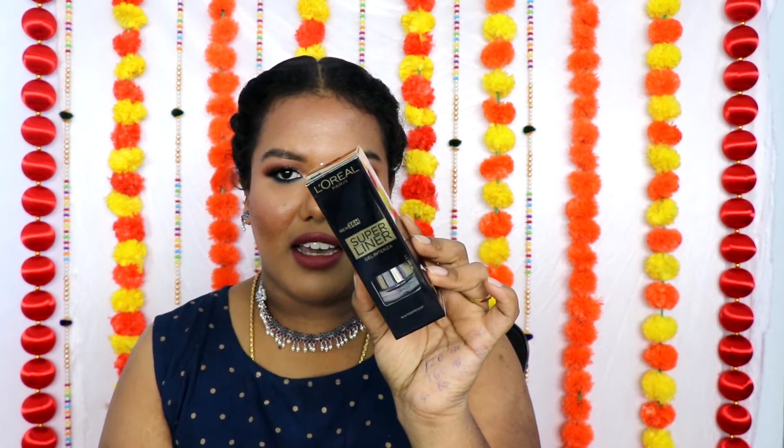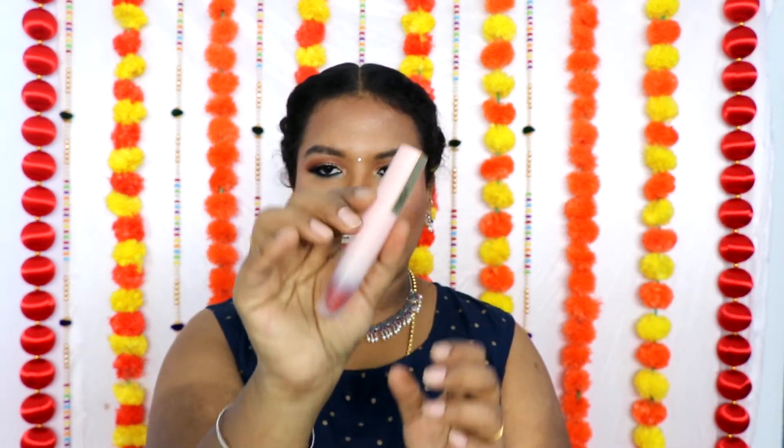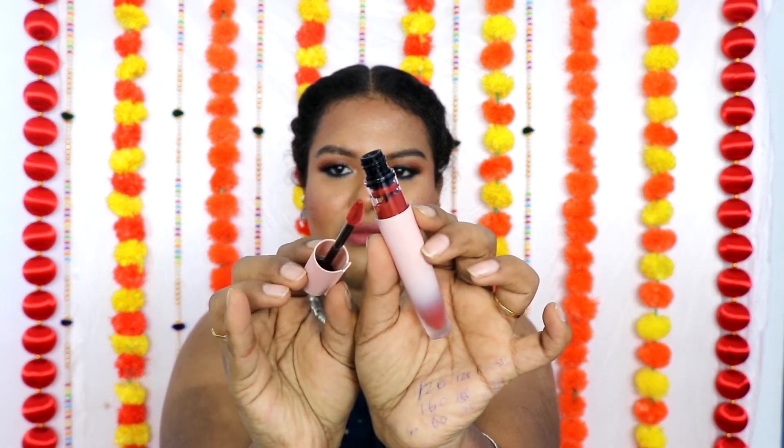We also have the L'Oreal Paris Revitalift Hyaluronic Acid Serum — I love this serum. I've completely used up the higher one with 5% hyaluronic acid from L'Oreal and already done a review on my channel. I've also received two new products: the L'Oreal Paris 36-hour Super Liner Gel Intensa gel liner, and the L'Oreal Paris Chiffon Signature Liquid Lipstick in shade 129, which is a red color. I really like the shade and packaging.